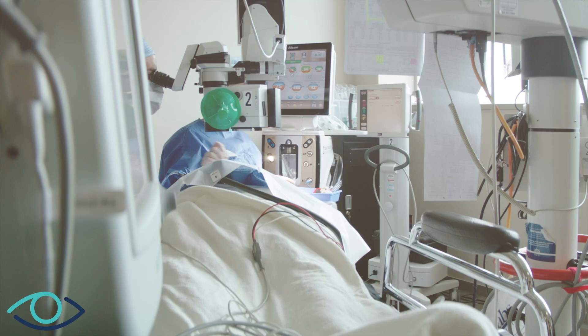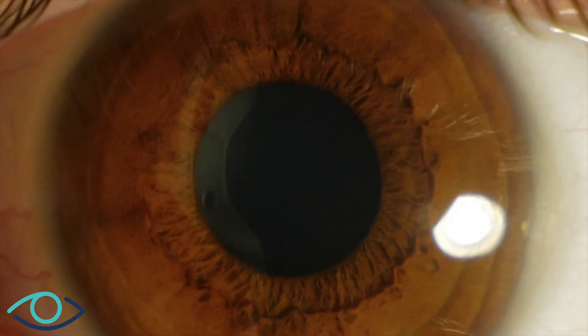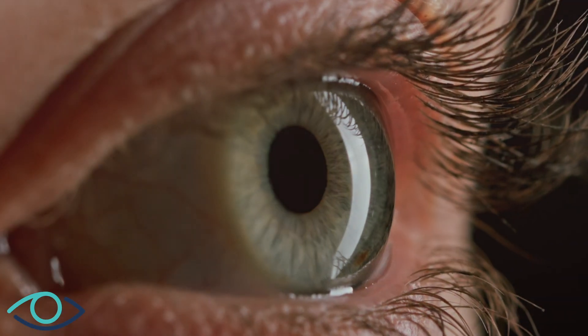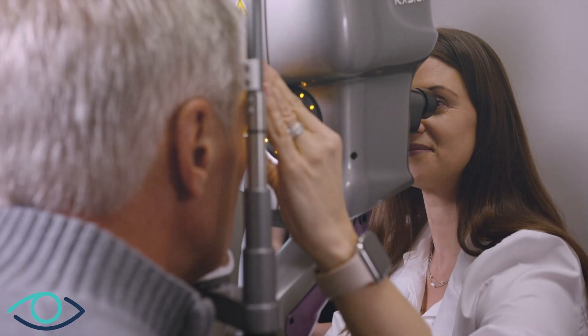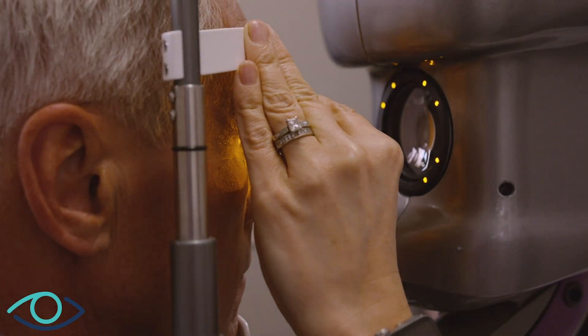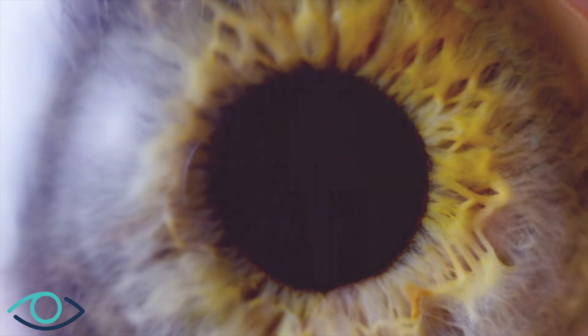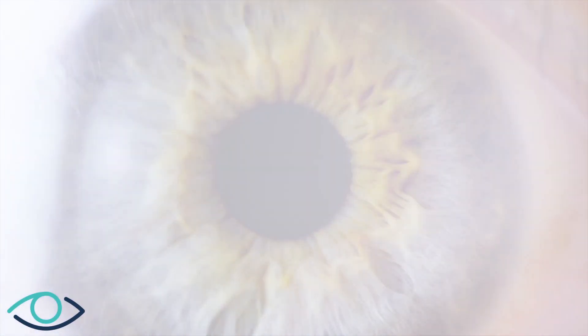In traditional cataract surgery, your doctor chooses a lens prescription before your surgery without knowing exactly how the lens and your eye will work together after surgery. With the light adjustable lens, your doctor now has the ability to change the prescription of your new lens after surgery through specialized ultraviolet, or UV, light treatments, giving you the power to fully customize your vision.